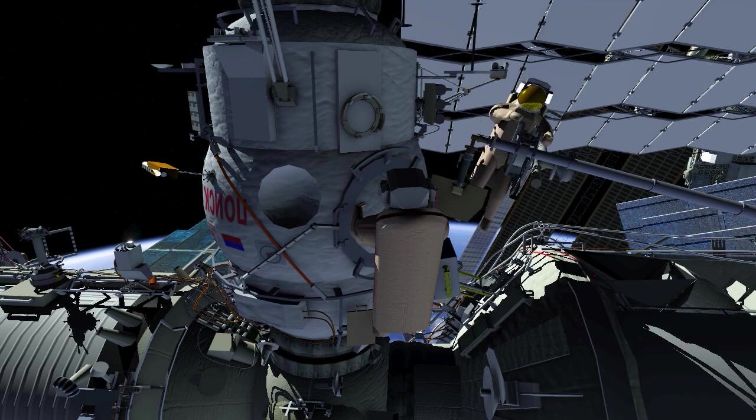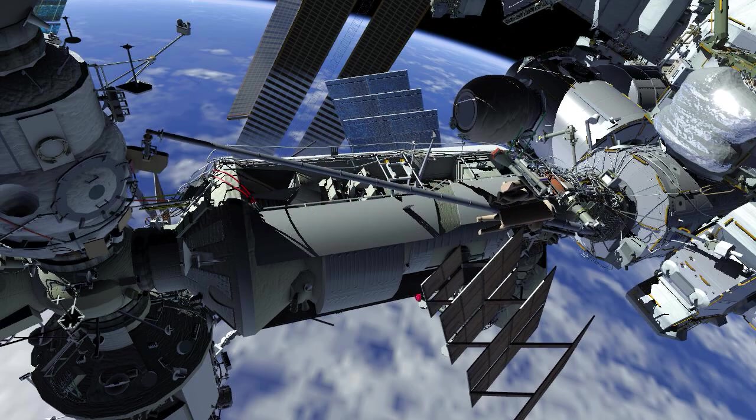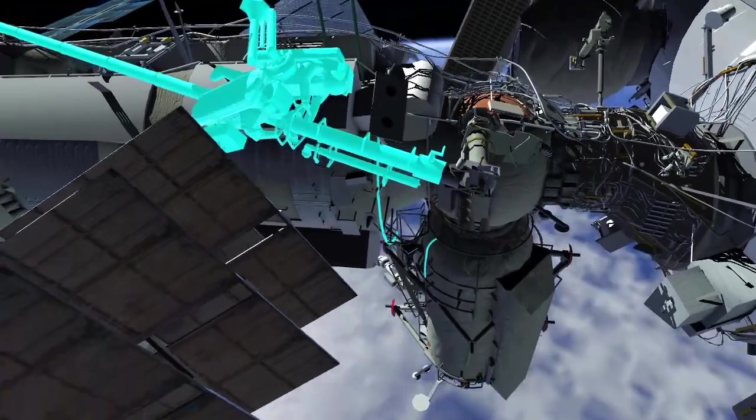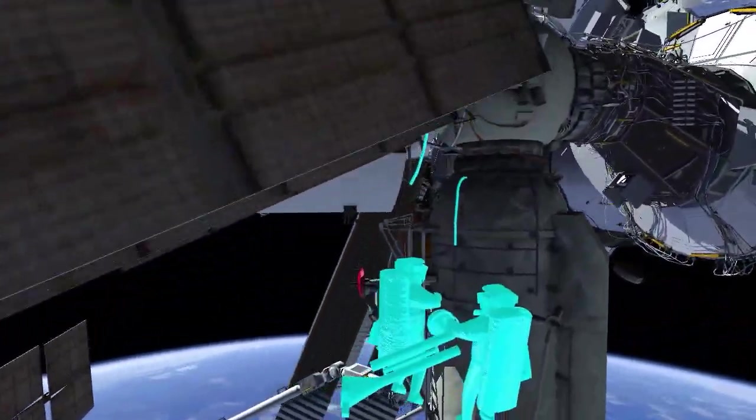Sergei and Dmitry will move along the Strela-2 boom and continue nadir to the Rasvet module. Dmitry will temporarily stow the ERA adapter on a nearby handrail.